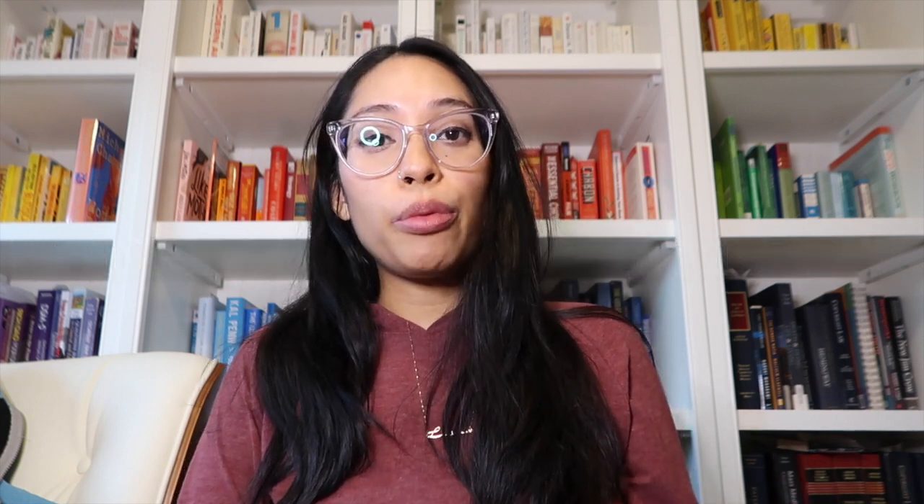Now let's get into the last two positions. I worked in the hospital as an inpatient med-surg social worker, covering the general medicine unit, surgical unit, and sometimes the ICU, depending on discharge planning needs. In inpatient med-surg, the primary responsibility of a medical social worker is discharge planning. There's a well-known saying in the medical field: discharge planning starts at the time of admission, and that's really where social workers are needed on the med-surg floor.